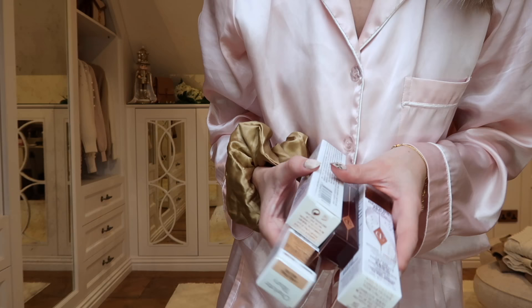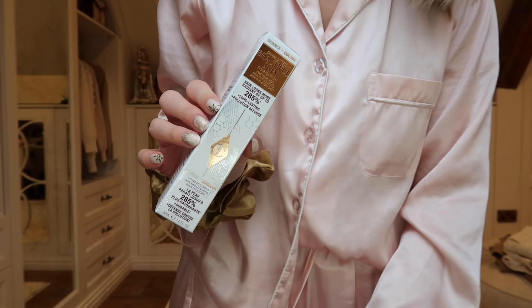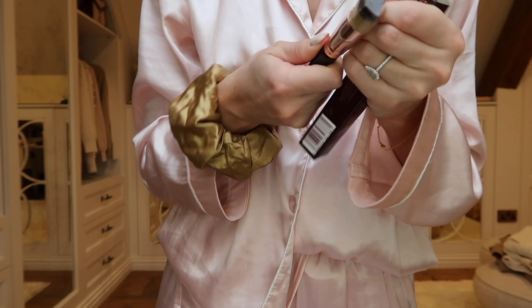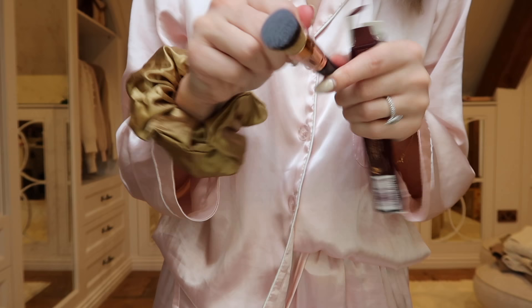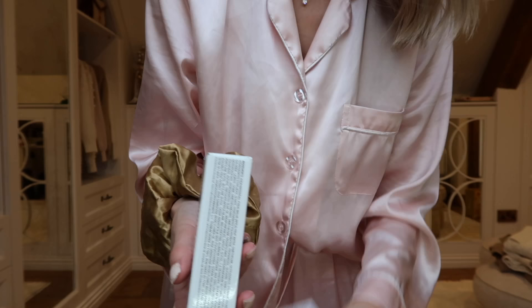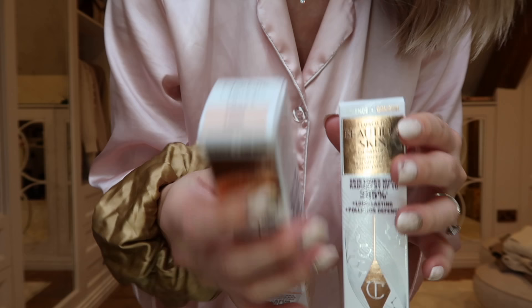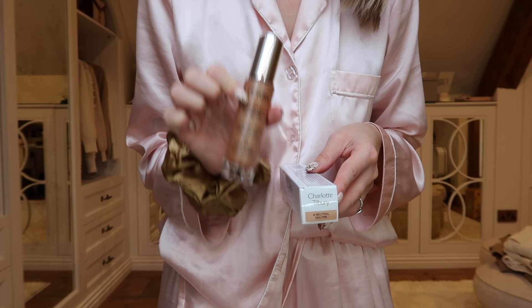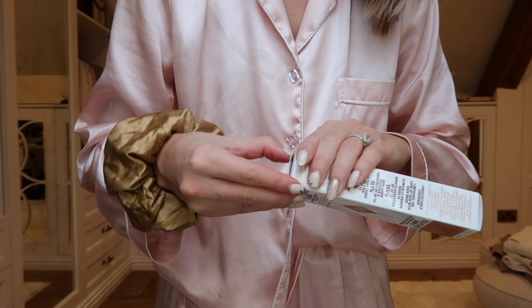I'm going to be testing a new foundation - I had a lovely delivery from Charlotte Tilbury and it is her new Beautiful Skin Foundation, so I thought I'd put it to the test. They also very kindly sent over a complexion brush. I usually use a sponge but I'll give the brush a try. They've sent three different colors: Cool, Neutral, and Neutral Neuter. I think I'll go for the neutral. I'll apply my By Terry CC Serum first - I'll leave my discount code linked below if it's still active.